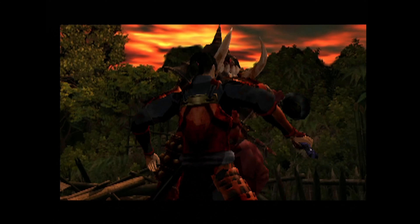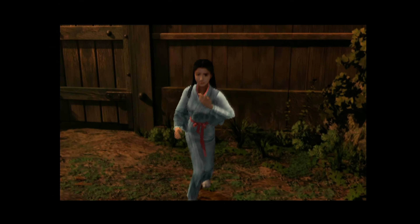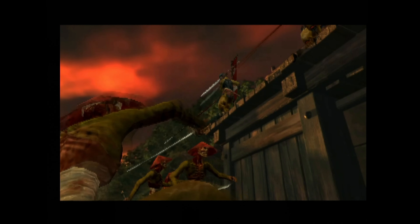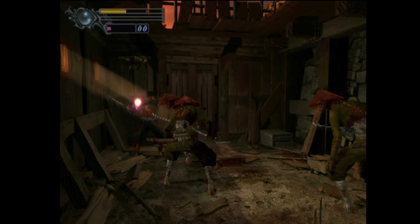Next — Onimusha for the PlayStation 2, from Capcom. Samurai action game. It's funny — this game has pre-rendered backgrounds, like it's goddamn Resident Evil or something. It's a little weird to go back and play today, but still a solid game. The Onimusha series, man — Capcom is still just sitting on it. Nothing's happening with Onimusha.